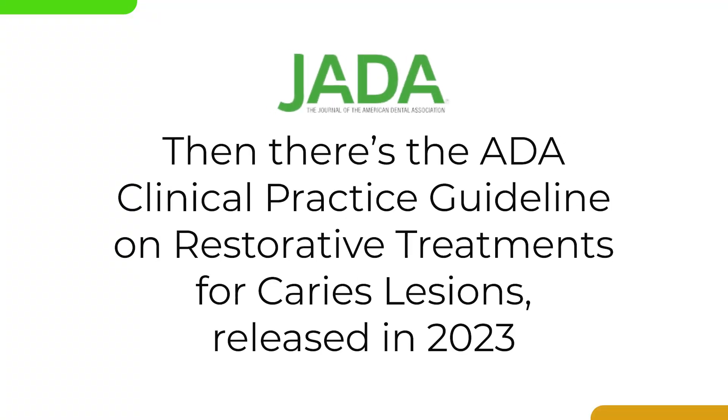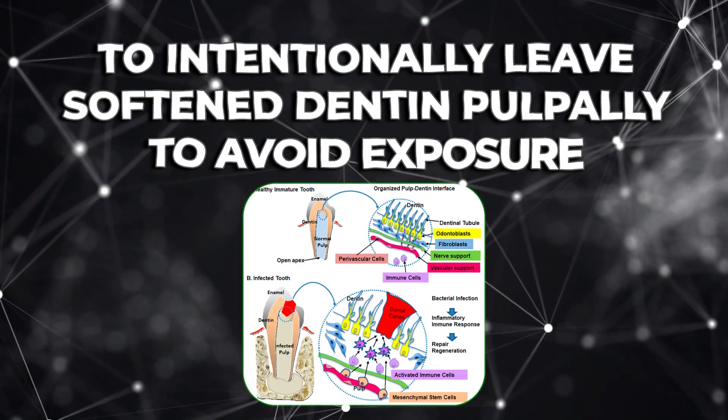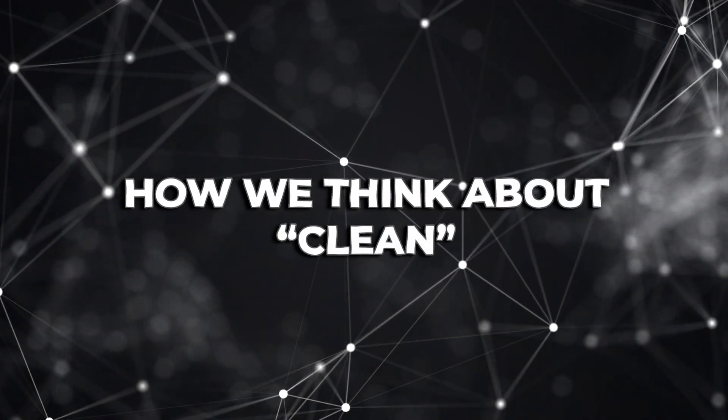Then there's the ADA clinical practice guidelines on restorative treatment for caries lesions, released in 2023. This is the most up-to-date evidence-based recommendation from the ADA, and it moves the profession away from the remove-it-all mindset. The guideline explicitly recommends selective caries removal for deep lesions on vital teeth, emphasizing that the dentist's goal should be to remove caries from the periphery to achieve a sound margin, but to intentionally leave soft dentin pulpally to avoid exposure. The ADA's reasoning is clear: once a well-sealed restoration is placed, remaining bacteria under that seal become inactive and non-pathogenic. The key predictor of success isn't dentin hardness at the base — it's the quality of the seal.